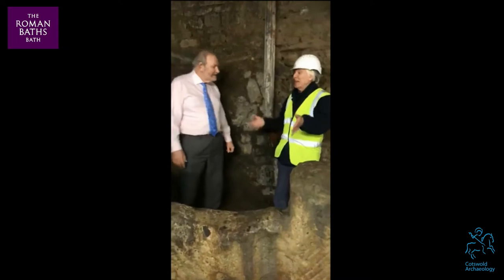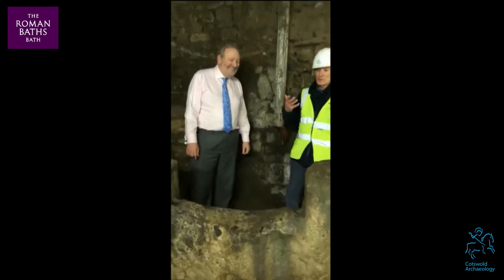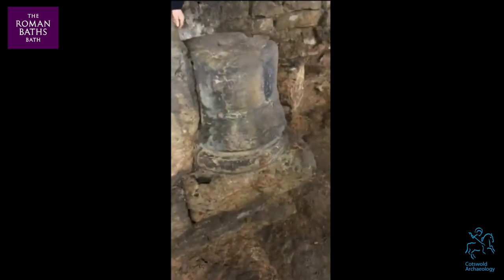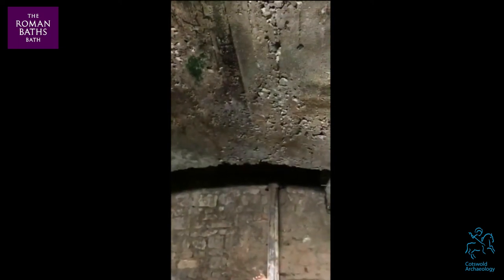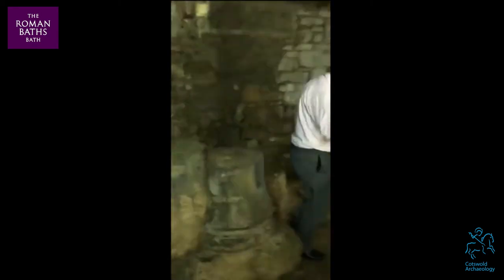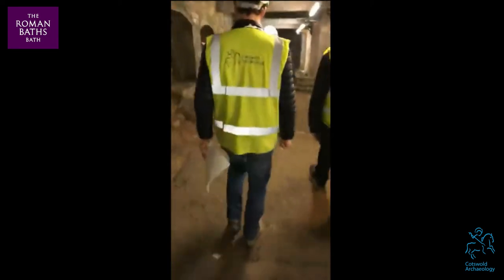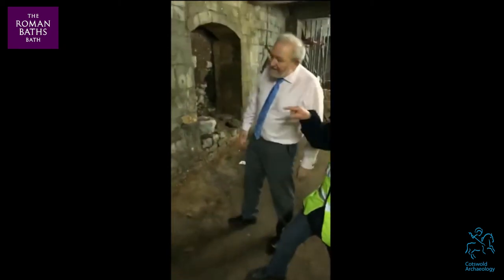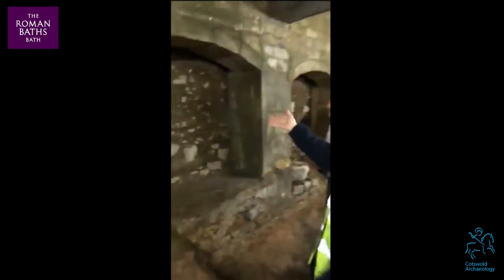The other sad thing about this site is that because it was dug by Victorians, it was dug — in one archaeologist's memorable phrase — like a field of potatoes. Nothing was saved, nothing was recorded, except the obvious things: the bigger pieces of stone remains like this. From where we're standing up to way above our heads, we know that there was substantial archaeological deposit that could have told us all sorts of things about this site.